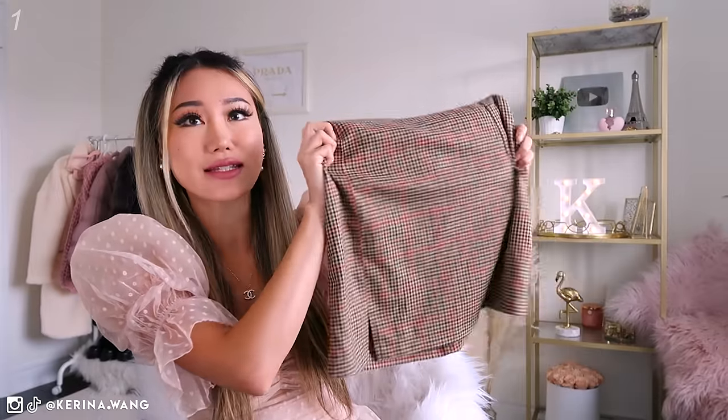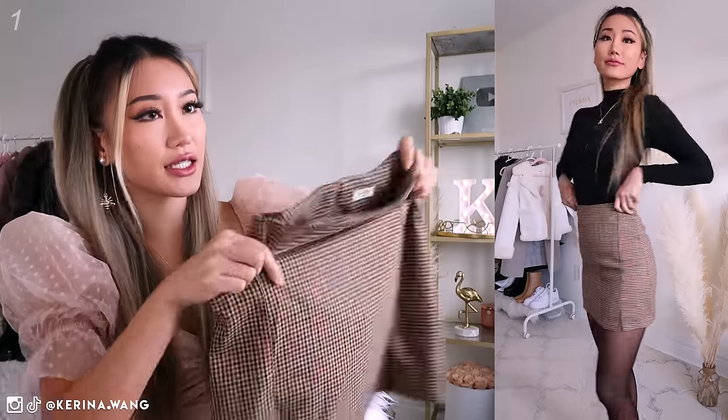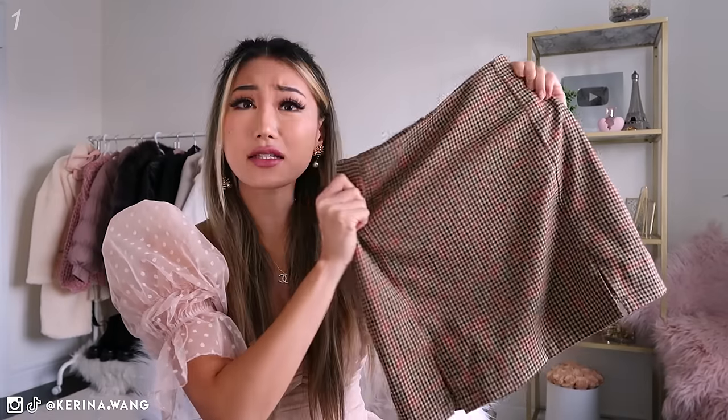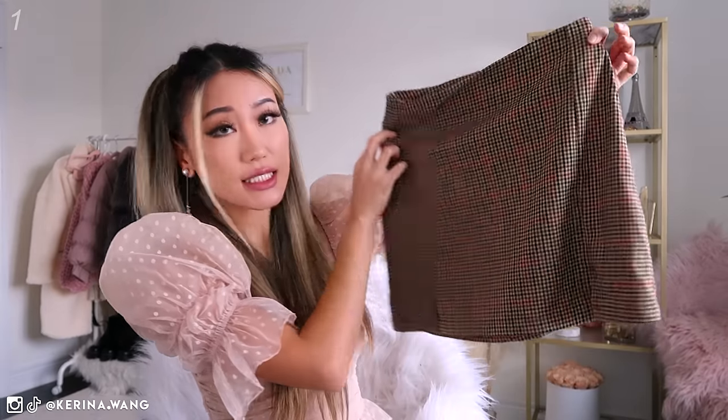I should have totally steamed this, but it actually doesn't look that wrinkled when you try it on because your legs and your hips will stretch the skirt. This is from Brandy Melville, I got it about two to three years ago. I think they still have this on their site so I'm going to try my best to link it. This is one of my most popular skirts. It does have two slits on the bottom and I wore it in this IG picture.